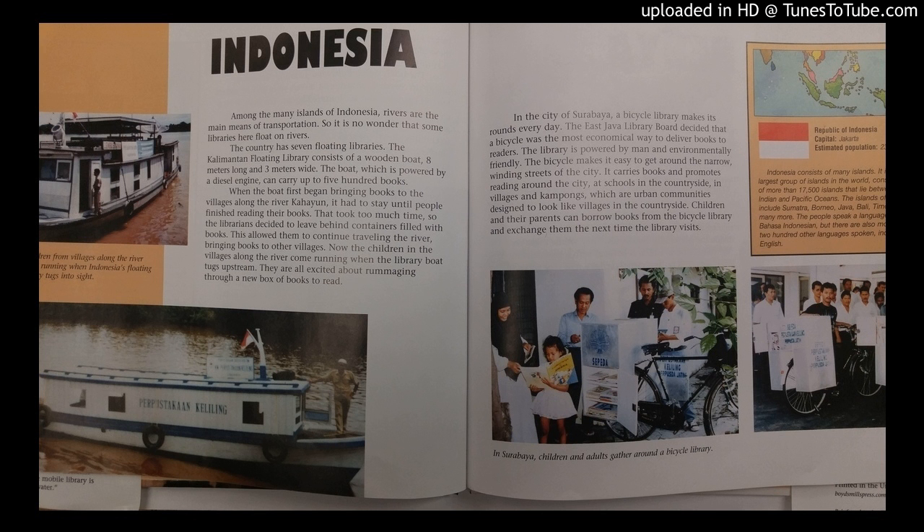It carries books and promotes reading around the city, at schools in the countryside, in villages and kampongs — the urban communities designed to look like villages in the countryside. Children and their parents can borrow books from the bicycle library and exchange them the next time the library visits.